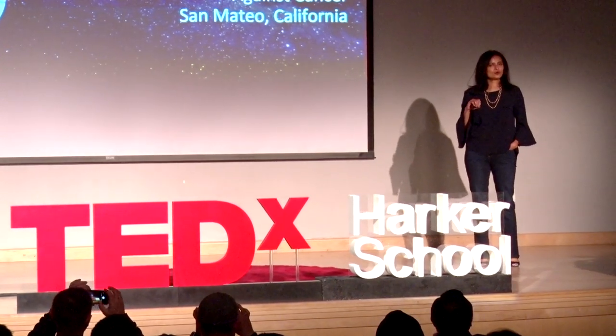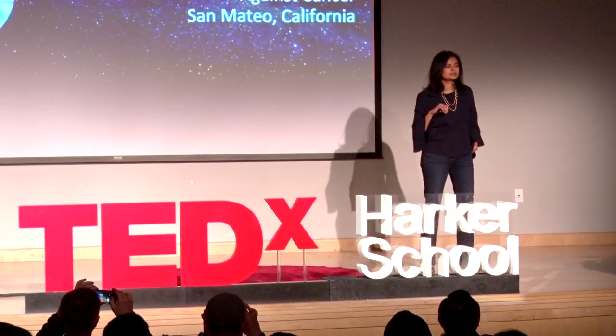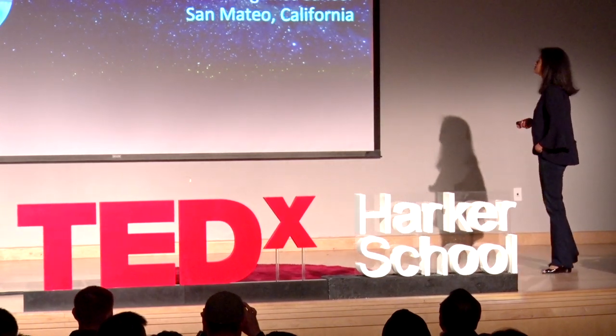I've been doing cancer research for over 20 years, and over the last 10 years I've been working on understanding how to use your own immune system to fight cancer, and that's what I wanted to talk to you about today.